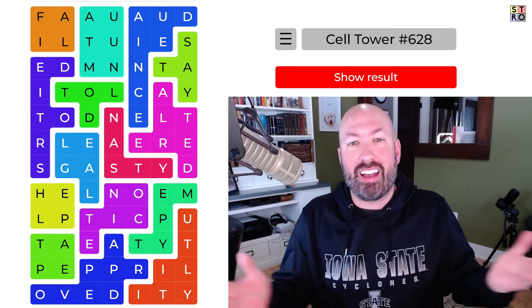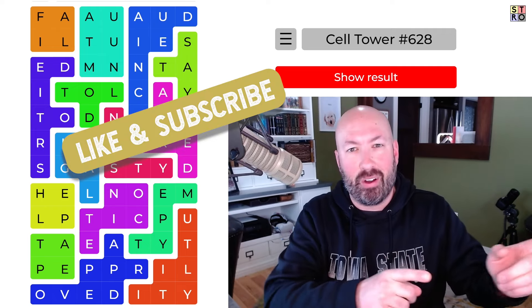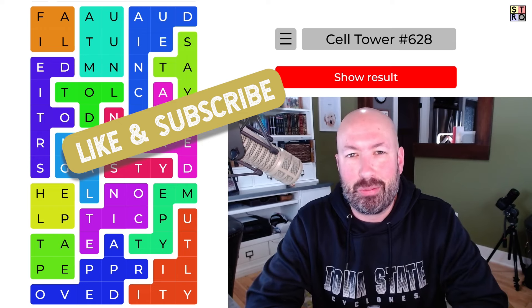Anyways, we still got there without too much trouble. Let me know how you did with these cell towers today, yesterday and the day before. And of course be sure to like and subscribe and I'll see you again soon with some more puzzles.